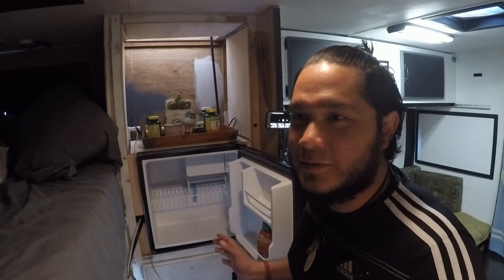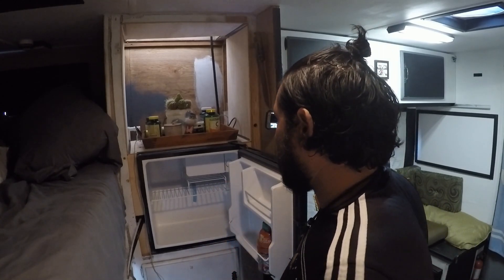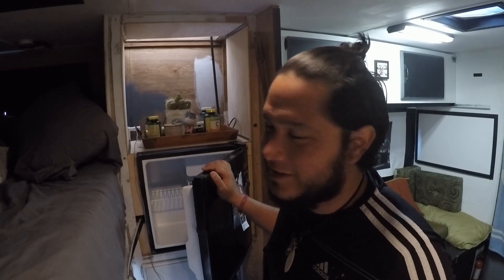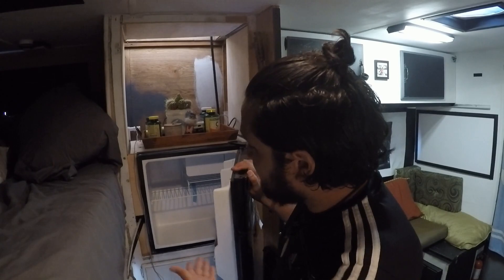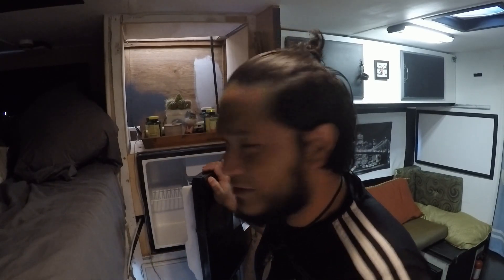This refrigerator consumes about 45 watts per hour — that's my number from testing. I round it up to 50 watts per hour just to be safe. So it will last you about 20 hours. Just so you know, it's not going to be 30 hours or three days powering this thing.